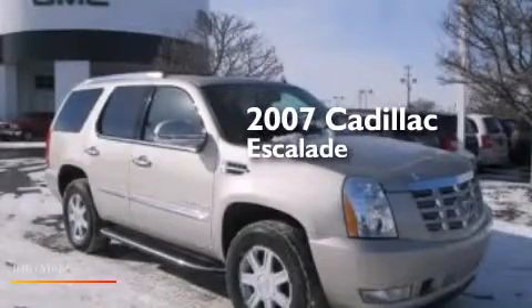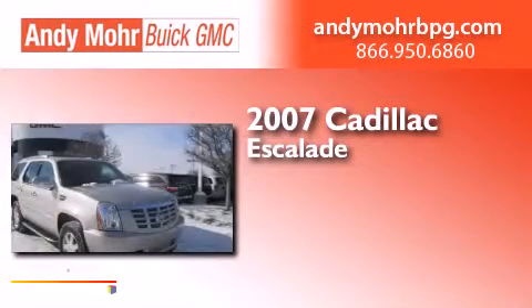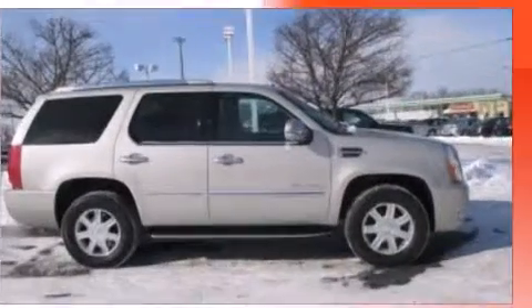This is a 2007 Cadillac Escalade. This SUV has an automatic transmission, a 6.2 liter V8, and all-wheel drive.